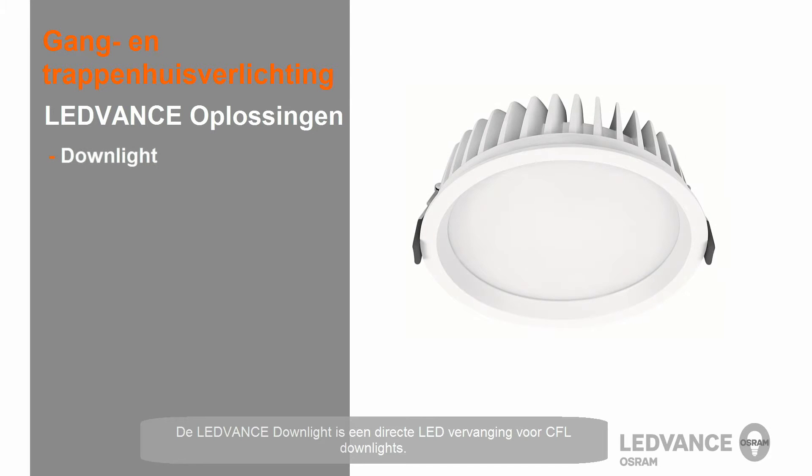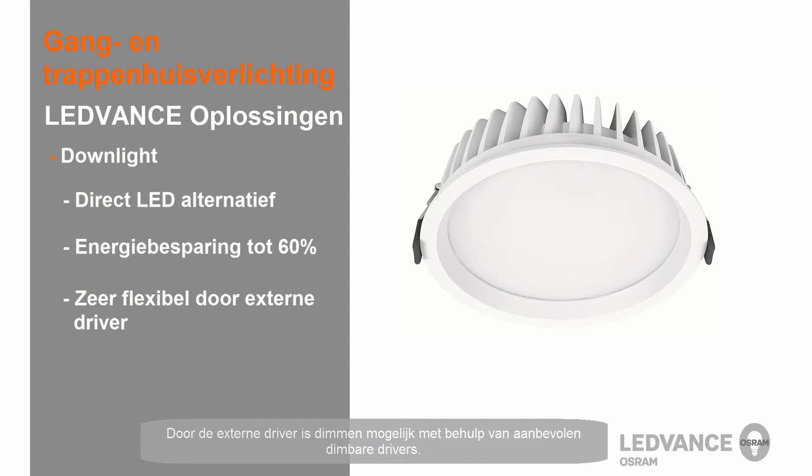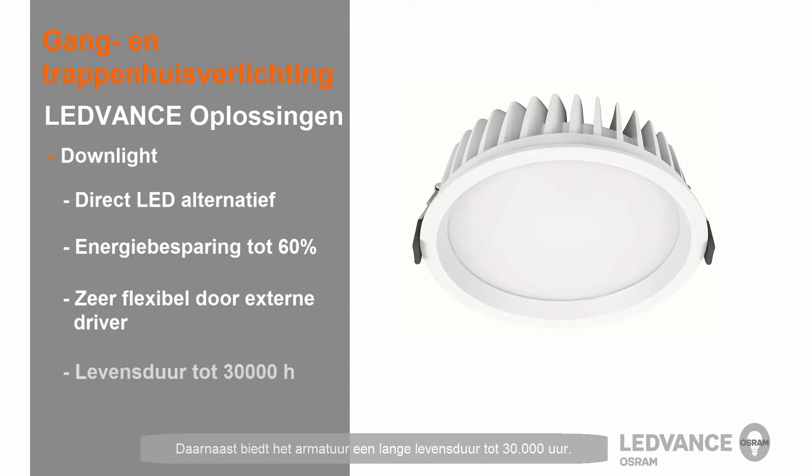The LEDvance downlight is an LED direct replacement for CFL downlights. It offers energy savings of up to 60%, and due to an external driver, you can realize dimmability by using the recommended dimmable drivers. In addition, it offers a long lifetime of up to 30,000 hours.